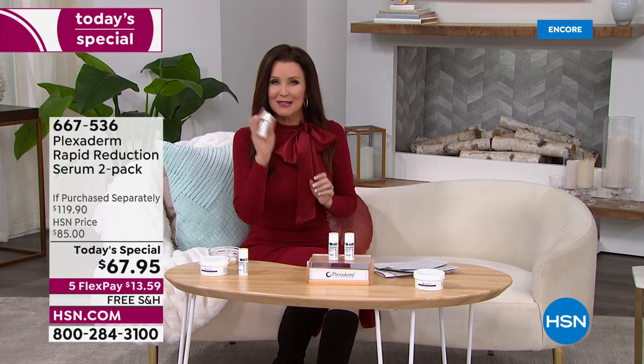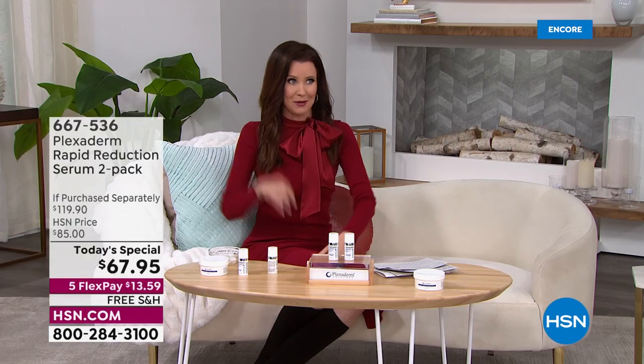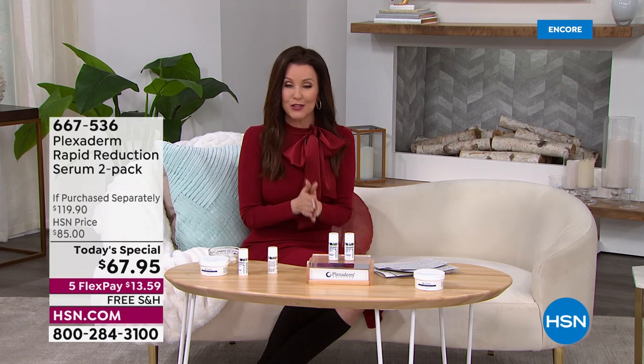Plexiderm — it doesn't matter where those lines are, what caused them, whether you have hereditary dark circles and puffiness, or if you just didn't sleep last night. These are real, practically instant results. After 10 minutes, look at the lift in her cheeks, her lips look fuller, the lines around her lips are gone, the puffy bags and dark circles are gone. We've got clinical results and testimonials.